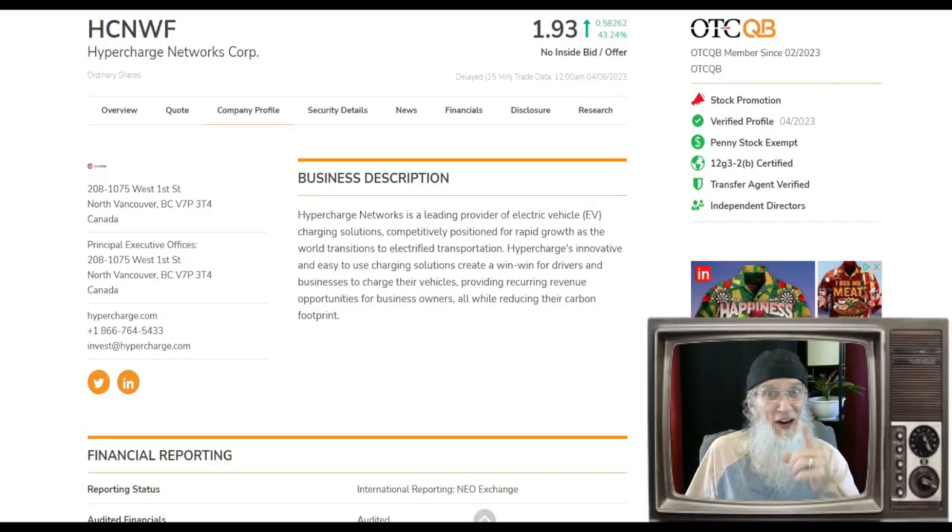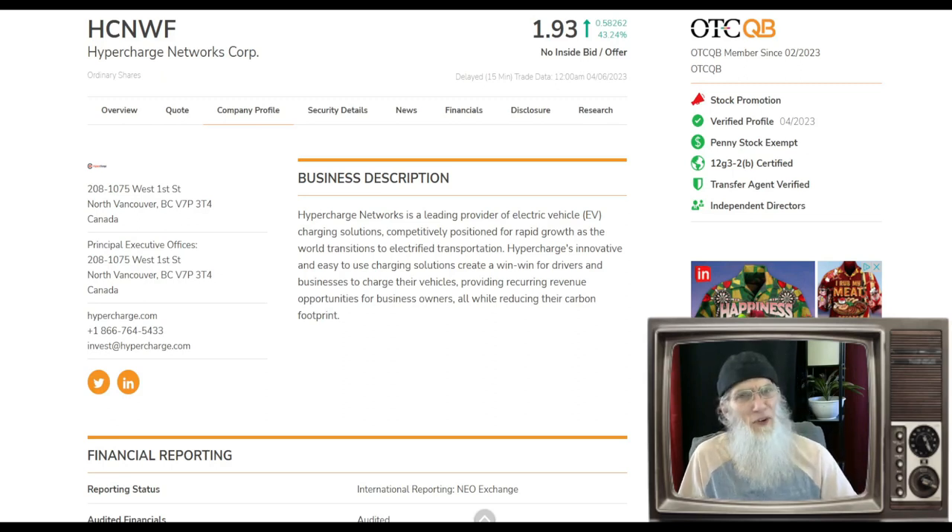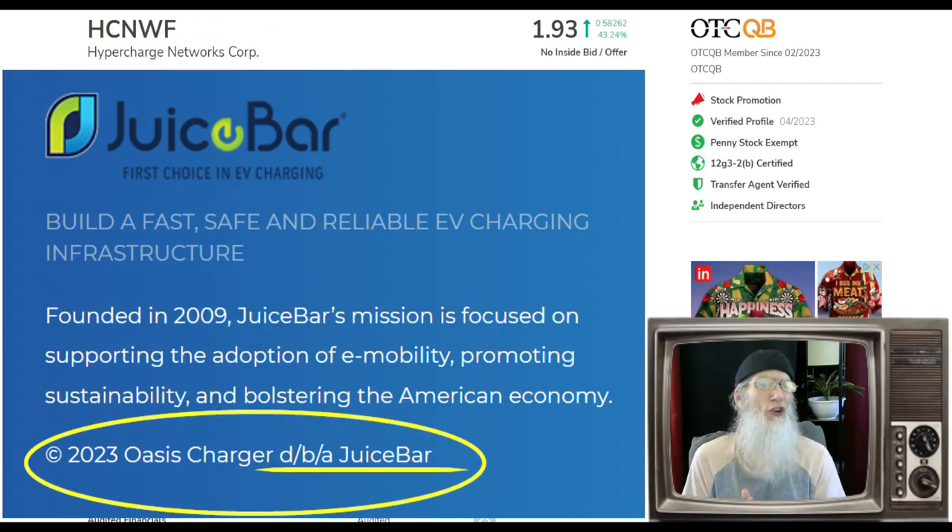We won't miss out because we have loyal viewers like Velmore keeping us in the loop. Now, researching Hypercharge Networks can be a bit confusing — I found conflicting information. For example, the company start date: I got three dates — 2009, 2011, and 2021. I think this comes down to different names: they've been called Oasis Charger, Hypercharge Networks, and Juice Bar, with Juice Bar being the most recent DBA — doing business as.